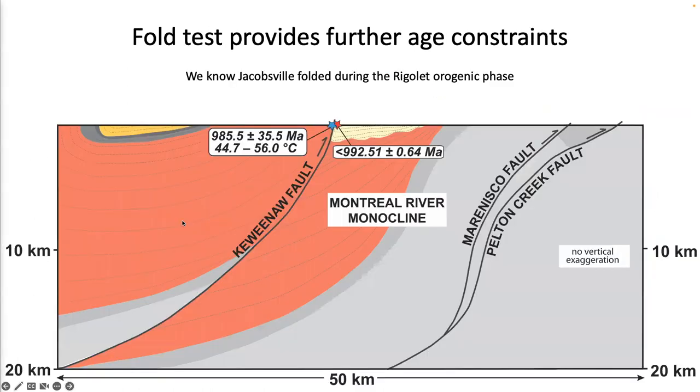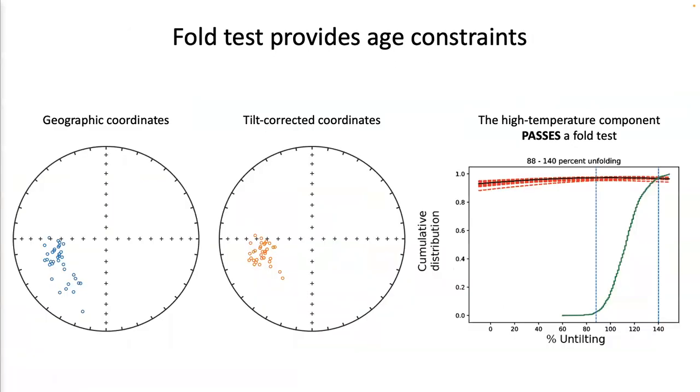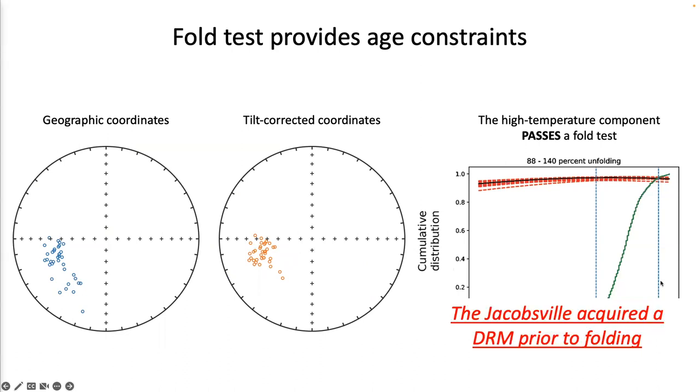Because the Jacobsville Formation is folded against the Keweenaw fault, we can also conduct a fold test. Near the fault, we see coherent sandstone beds shooting up nearly vertically, but farther away the beds are more flat-lying and shallowly dipping. By collecting specimens from both steeply dipping and shallowly dipping beds, we conduct a fold test to constrain the timing of the detrital remanence component. The detrital remanence components from a stratigraphic section pass a fold test, meaning the Jacobsville Formation acquired its DRM prior to folding.